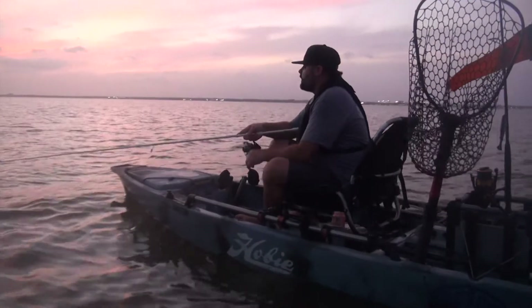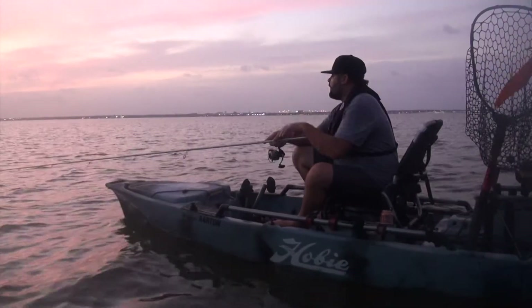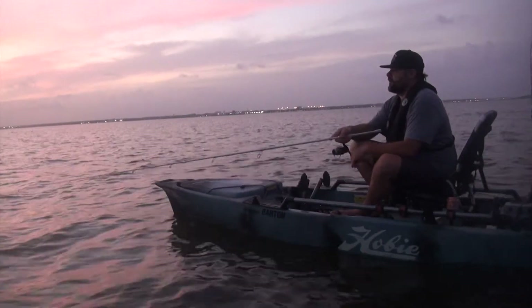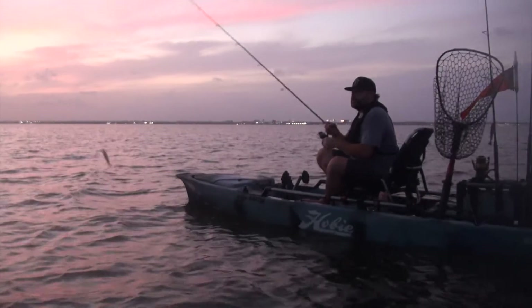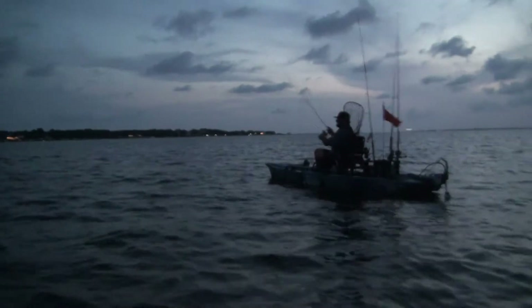Right now I'm throwing a topwater. This is an area known to have a lot of trout and redfish, especially right on the edge of some deeper water in Pensacola Bay. There's a chance of seeing 30–40 inch bull reds, especially right here at sunset. I'm throwing a bigger five-inch topwater — Savage Gear Mud Minnow — just working this deeper edge. Got a ladyfish!